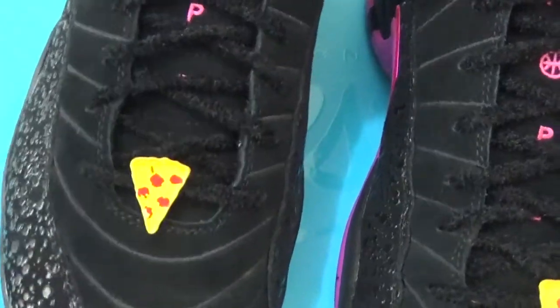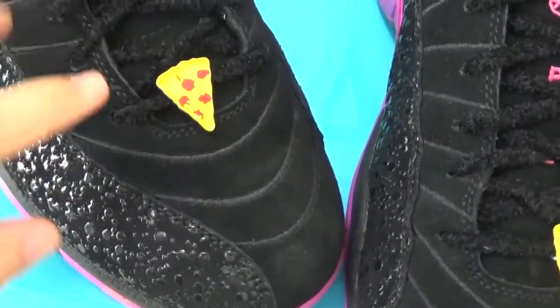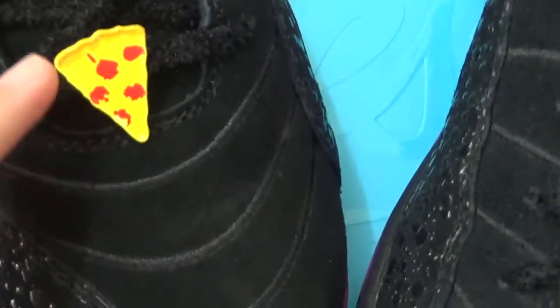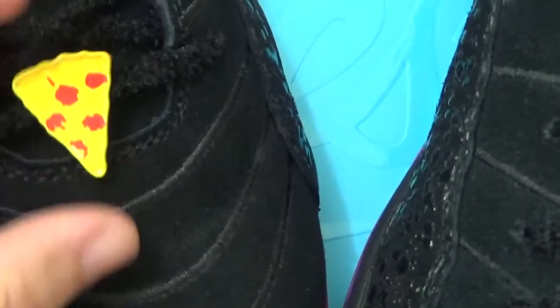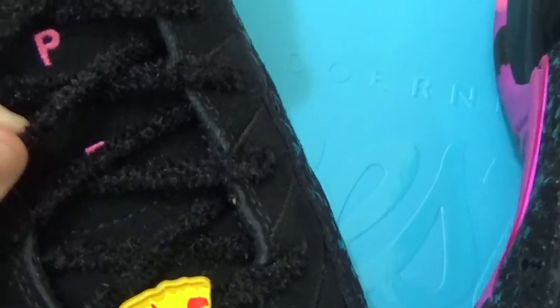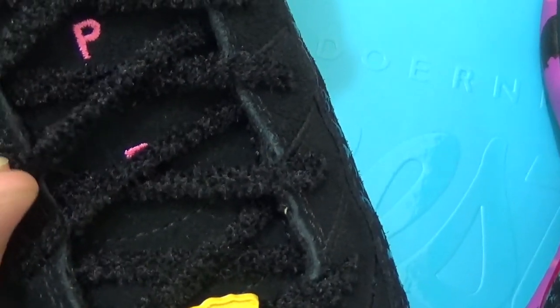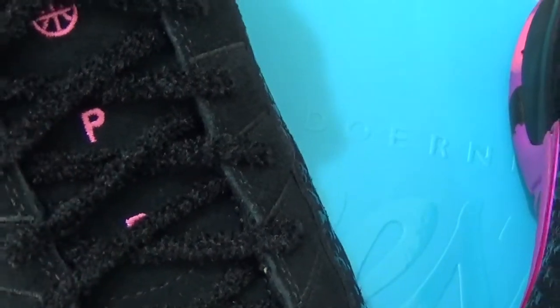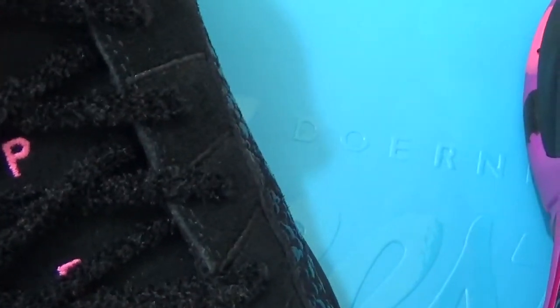Now let me show you the details. For the front here with the pistol signs, and for the laces — different from other Jordan shoes.